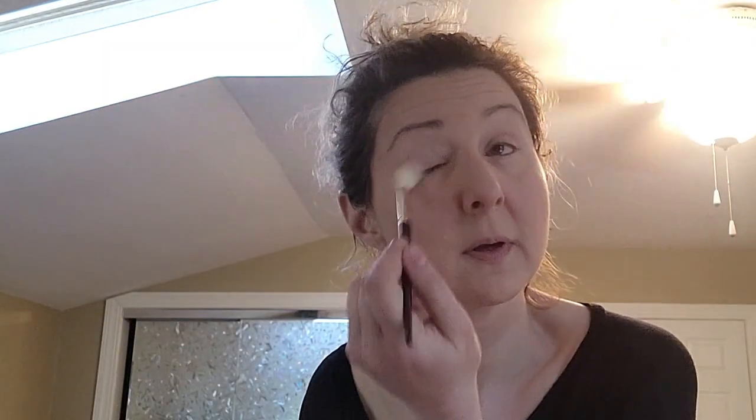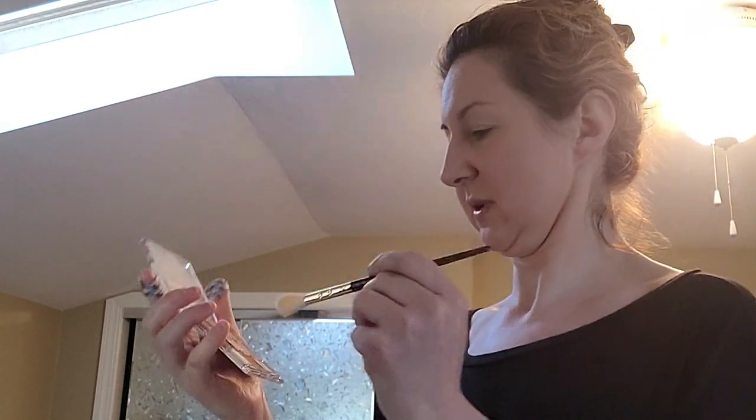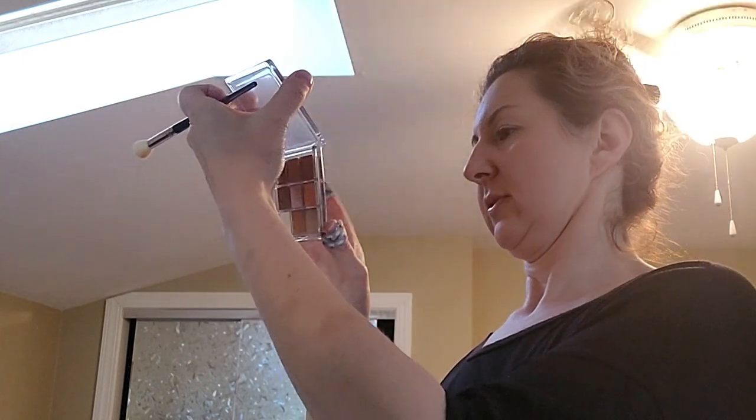That was a little sloppy but it's okay. Now I'm going to go in — I don't think that's the right brush for this situation but it's okay. The shades are named!